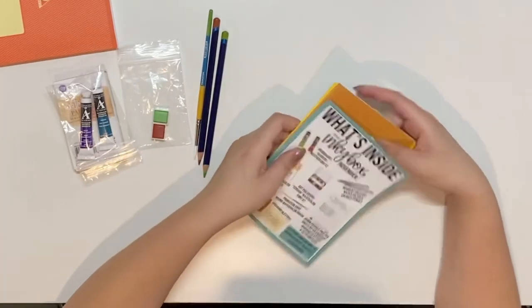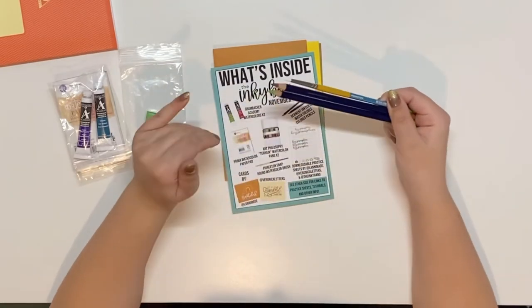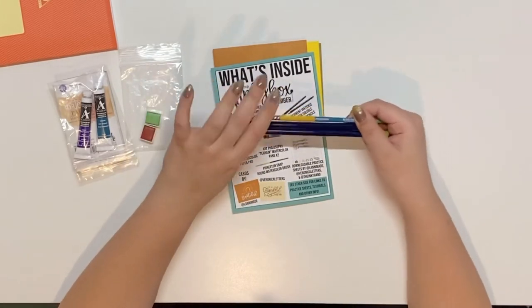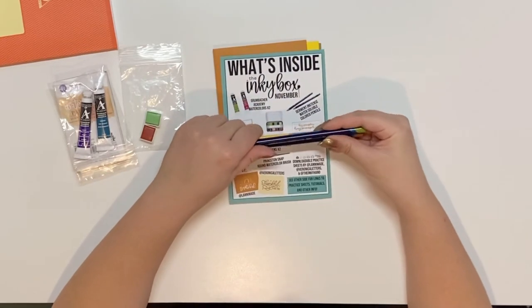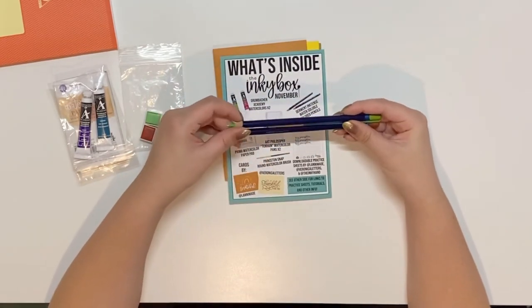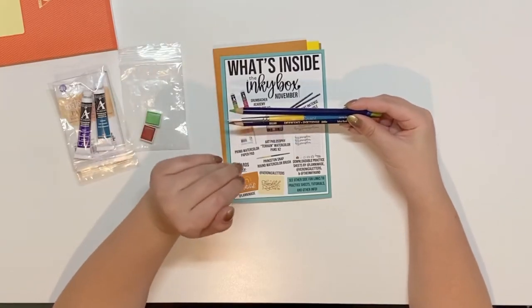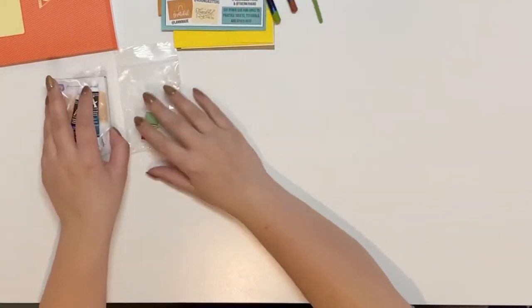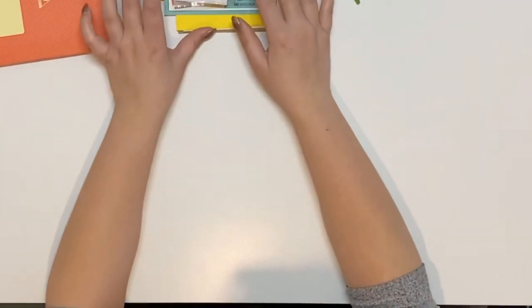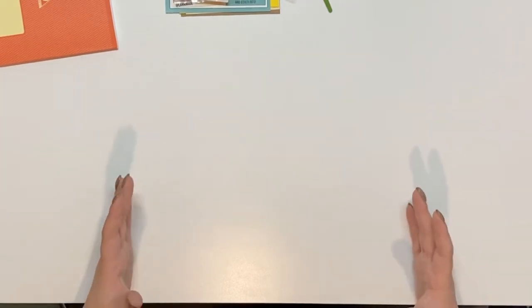I do think I'm going to stop getting them though, only because I have so many pens — it is crazy how many pens I have. I have almost all of the Archer and Olive acrylograph pens except for the warm fall set, which I want to get. I also have that entire huge pack of Tombos.